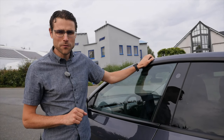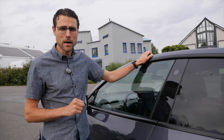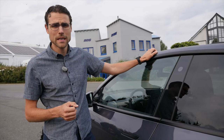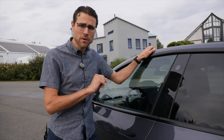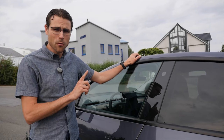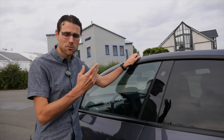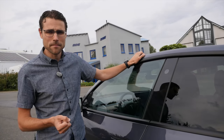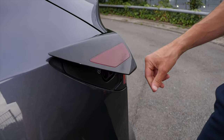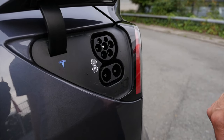Two more facts before we move to the interior. Towing capacity: 1.6 tons or 3,500 pounds — quite decent for an electric vehicle at that size. Acceleration figures: 5 seconds for the long-range model, all-wheel drive, to 100 kilometers an hour, or 4.8 seconds to 60 miles an hour. The performance model does it in 3.7 seconds to 100 km/h or 3.5 seconds to 60 mph. You also profit from the supercharger network and up to 270 kilowatts of fast charging.